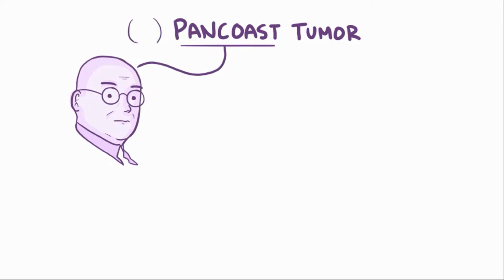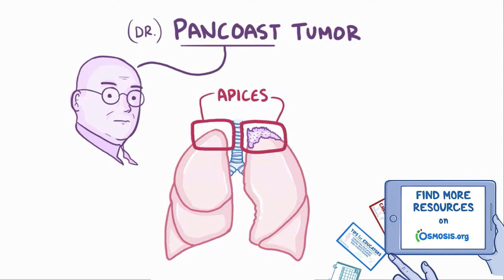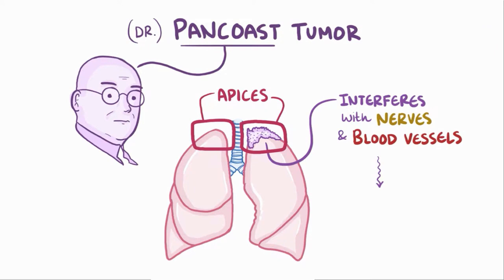Pancoast tumors get their name from Dr. Henry Pancoast, who was the first radiologist to describe them. These tumors are classified as Pancoast tumors because of their location in the lung apices, rather than on the type of lung cancer they emerge from. The reason that Pancoast tumors are given special consideration is that the location allows them to interfere with nerves and blood vessels, which leads to problems that are unique from tumors in other locations.